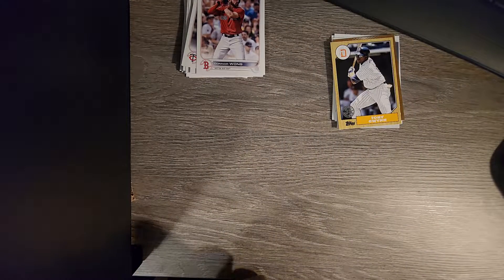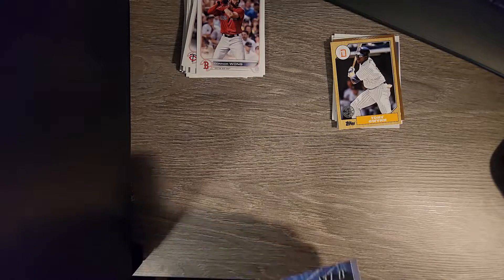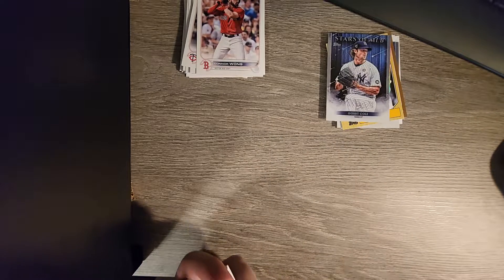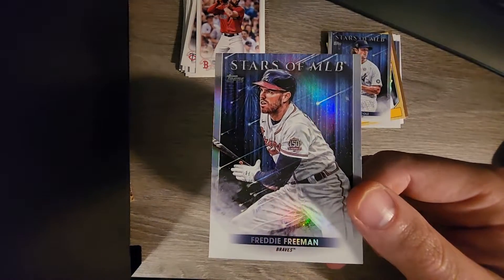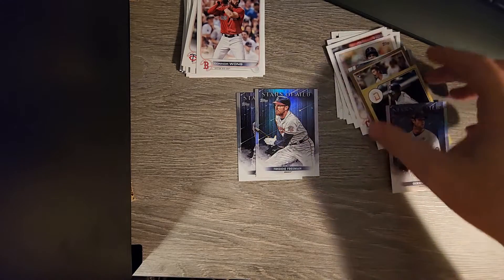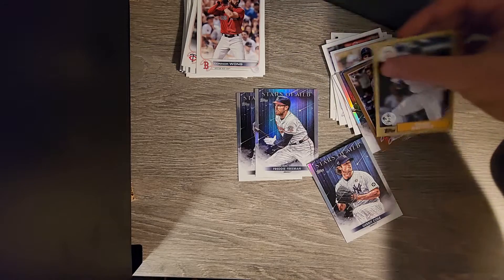Then a few more Stars of MLB cards - Garrett Cole. Hey, here we go - Jazz Chisholm Jr. And then - am I getting pranked? Another Freddie Freeman card! That's what we just got, right? I'm not hallucinating - nope, it's two Freddie Freeman cards.